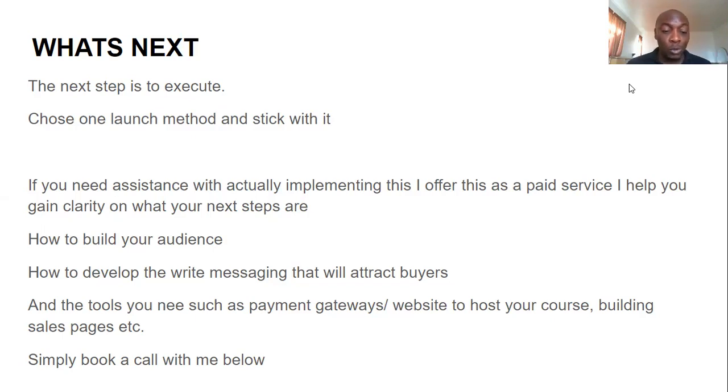If you need assistance implementing this, I offer this as a paid service. I help you gain clarity on your next steps, build your audience, develop the right messaging to attract buyers, and figure out the tools you need — payment gateways, websites for hosting your course, sales pages, and email lists. If you're interested, all you have to do is book a free call with me using the link below this video. I'll talk with you for about 15 minutes and help you gain clarity on what to do next. Thank you so much for watching — I hope this helps you launch your course and launch your way to success!